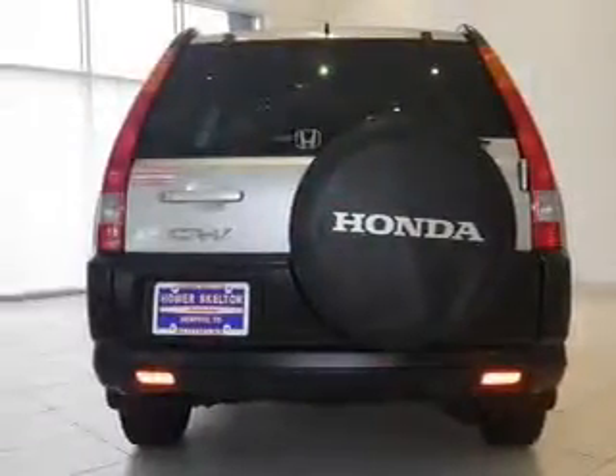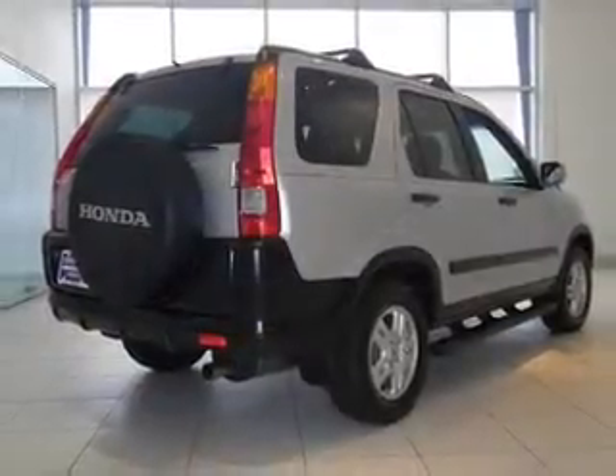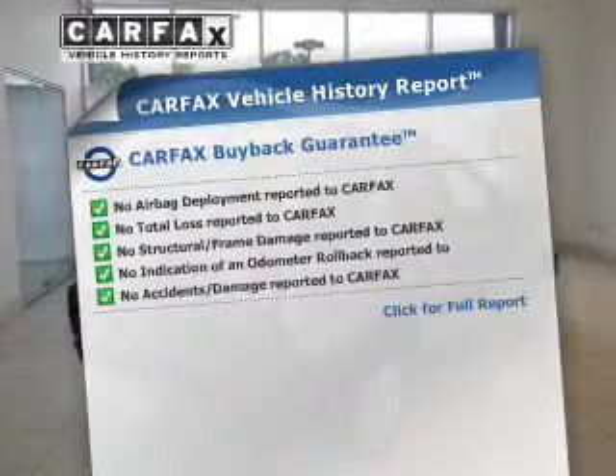Premium wheels lend a distinctive appearance. Anti-lock brakes help you bring your vehicle to a safe stop. Let the outside in with a power sunroof. Carfax has offered to provide you with peace of mind.